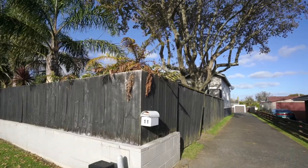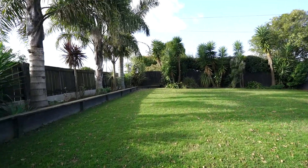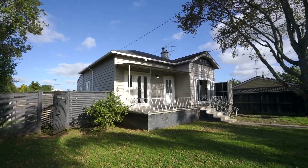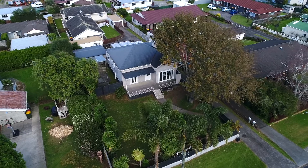Straight away you will appreciate the space on offer. The site itself is 650 square meters with plenty of off-street parking, and there's heaps of space for kids or pets to run around.